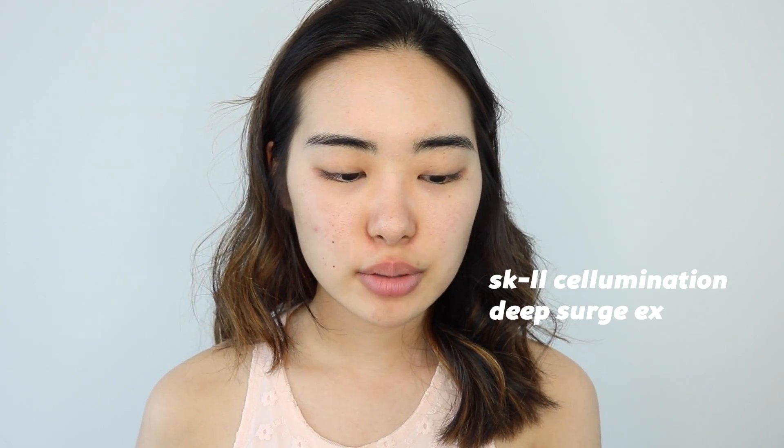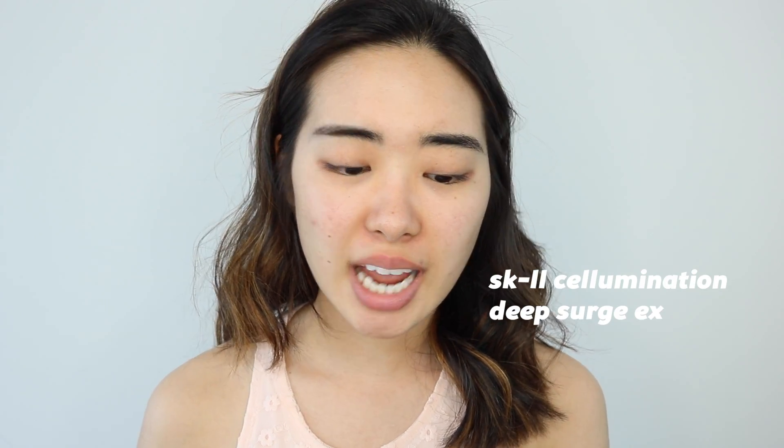Okay, so to start off with the base, the first thing I'm going to do is go right in with moisturizer, and today I'm using the SK-II Selumination Deep Surge X. This product is really good because it's kind of a water gel base. It doesn't make me oily, and it's especially good when the weather is really hot outside.